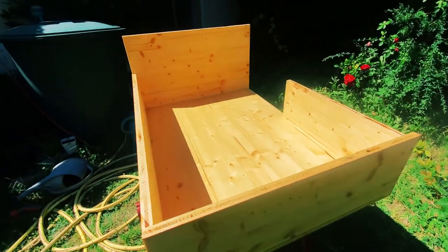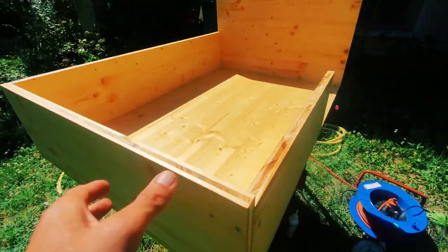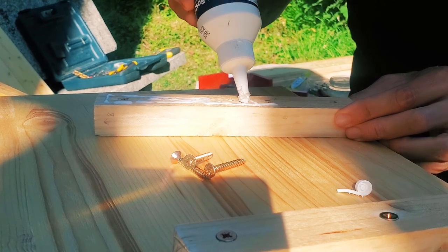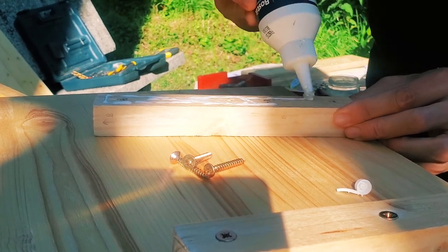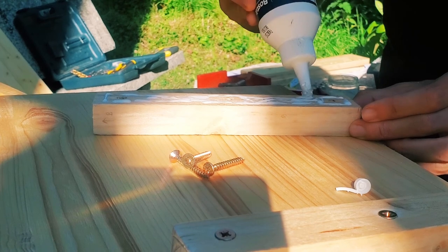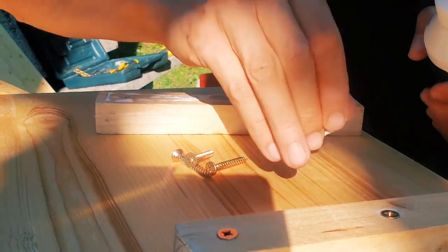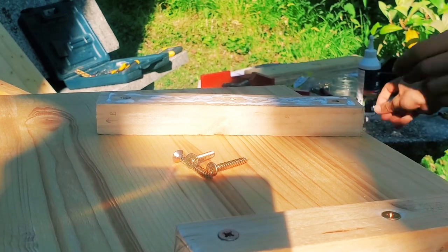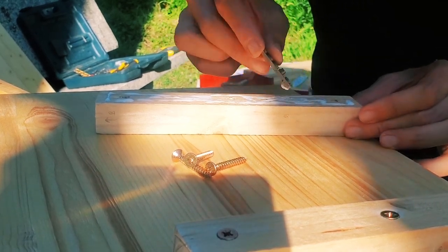Now it's starting to look like something — and it's very solid too. I made a little extra reinforcement on top of the plan so that when I sleep, it's very solid at my feet level, because I noticed I have very heavy feet.